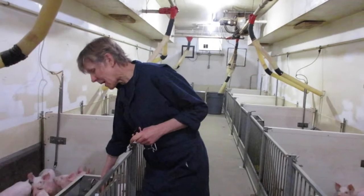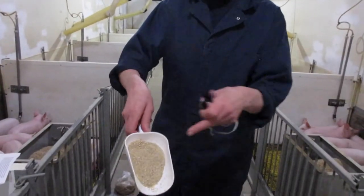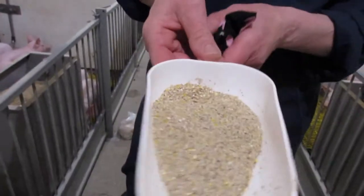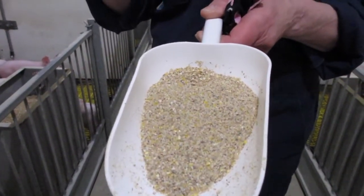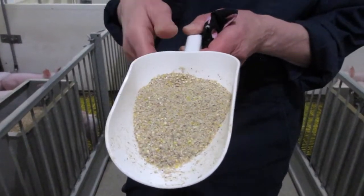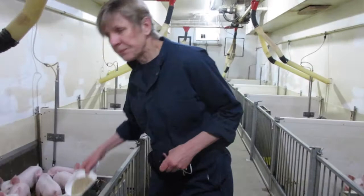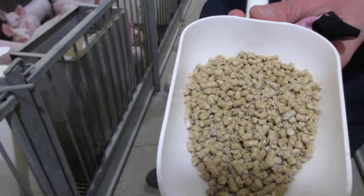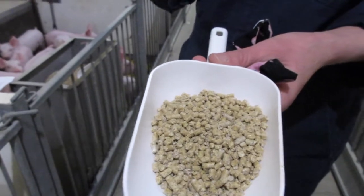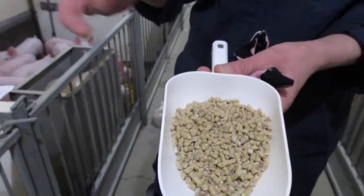Here you can see some examples of what they eat. For example, this is ground corn and wheat. It's got all the minerals and vitamins in there as well, so we meet all the requirements of the pigs. This is what's called mash. The little pigs in this room are actually eating it. It's been put into a pelleted feed, so this makes it easier for the little pig to digest when it's in pellets and it's been ground into small particles before it's made into these pellets.